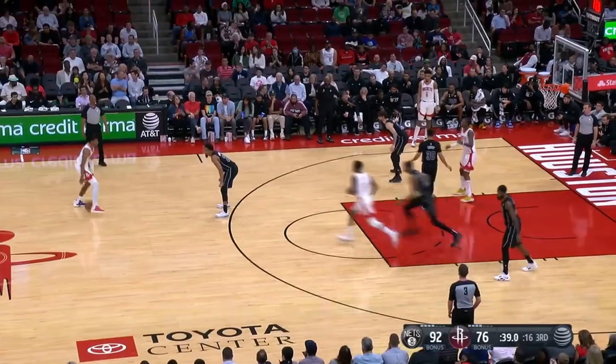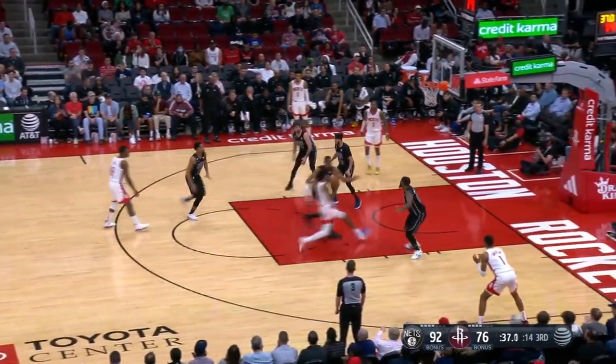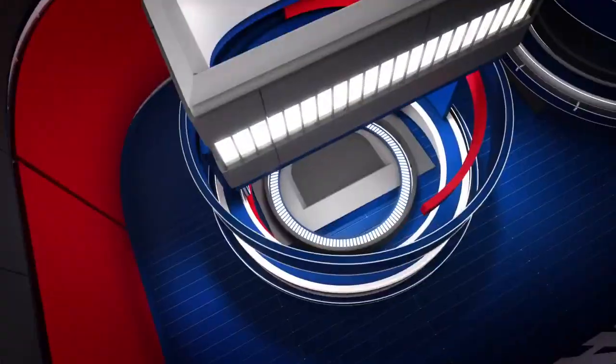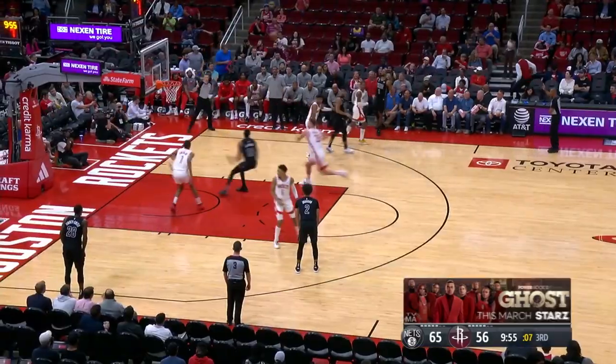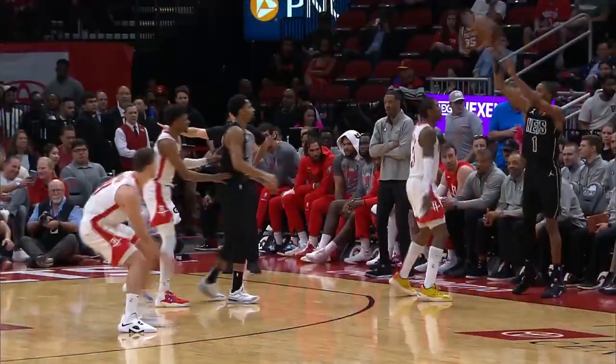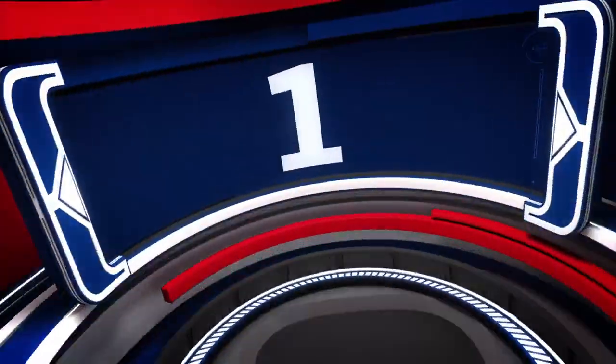At number three, we're back to Jalen Green, all over Nick Claxton, who has no reaction for this one as Jalen gets the stuff again. But Nick would get his revenge — here's Nick Claxton just crushing this one home at the throne of the out of bounds for a throw down. He's in at number two.